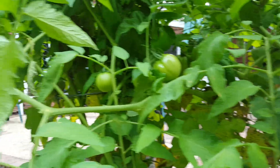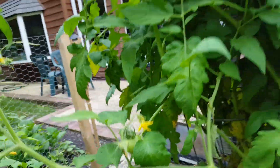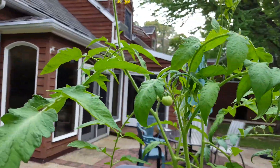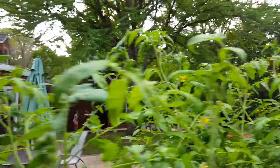See all those tomatoes growing in there? We've got another row over here, and we even have tomatoes growing all the way up here — six feet off the ground.